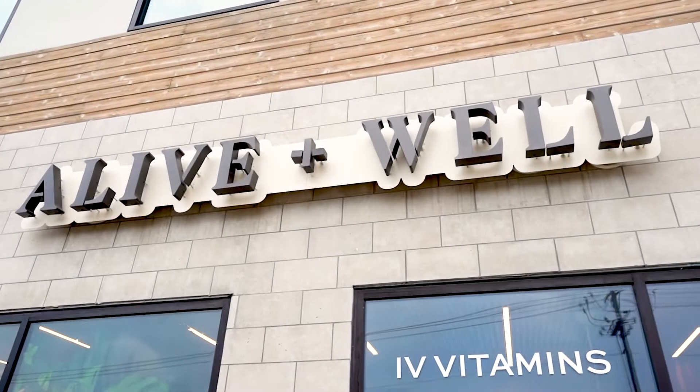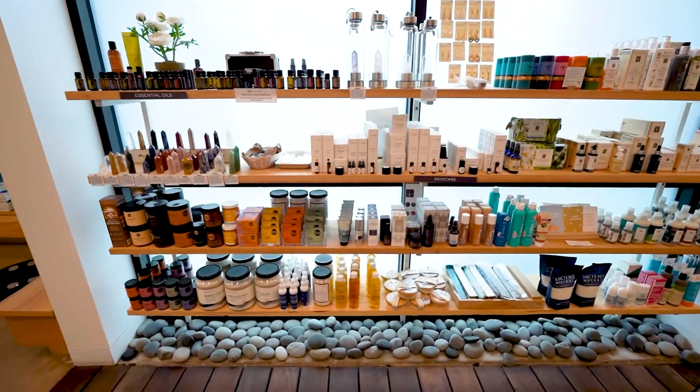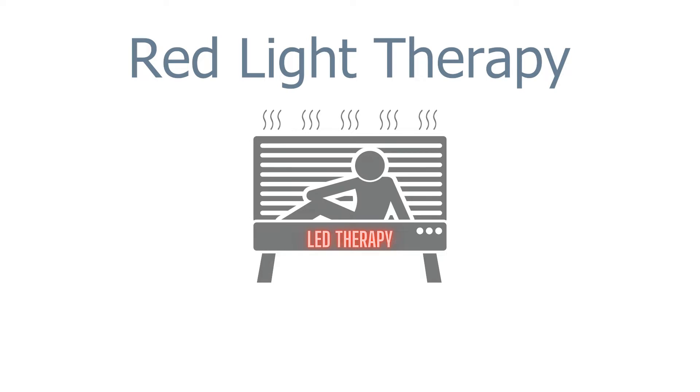Welcome to Alive and Well, Austin's premier integrative wellness center featuring holistic health services combined with a functional medicine clinic and an innovative compound pharmacy. This video will help guide you through our red light therapy.